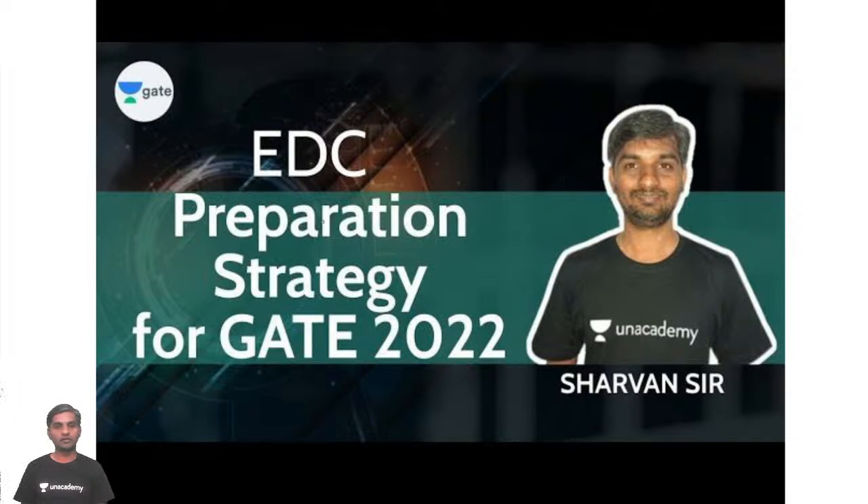Today we will discuss about EDC preparation strategy for GATE 2022. GATE 2021 is done. We have seen some good number of problems in GATE 2022 EC paper, and now we will be discussing about how EDC subjects should be prepared for GATE 2022. Good evening, welcome to this special class.